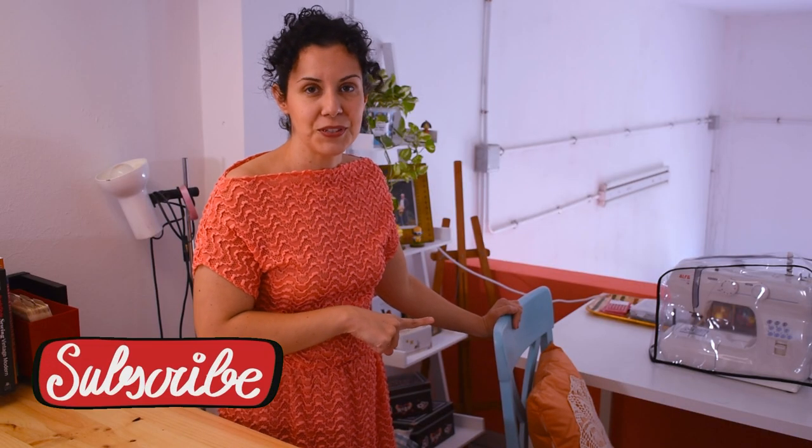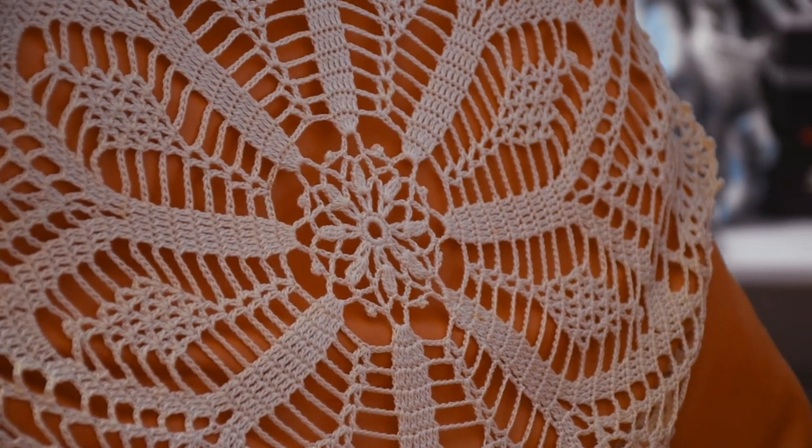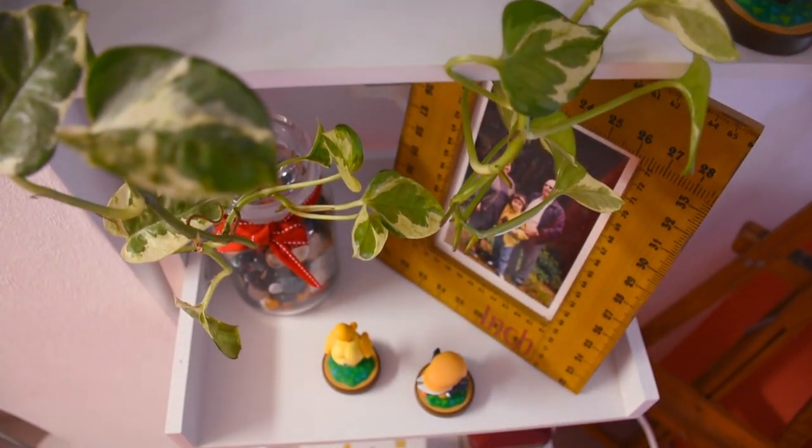This chair was also given to me — I painted it and decoupaged it, and it has a cushion my other grandmother crocheted for me. On this little shelf — it's not very useful but it is nice — I have little things, memories, and boxes with stuff. It's nice because it has a ladder shape.